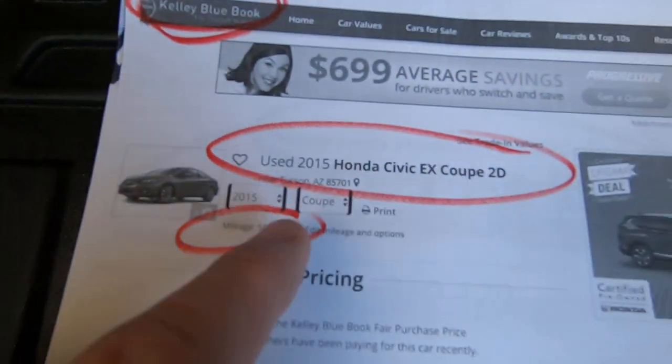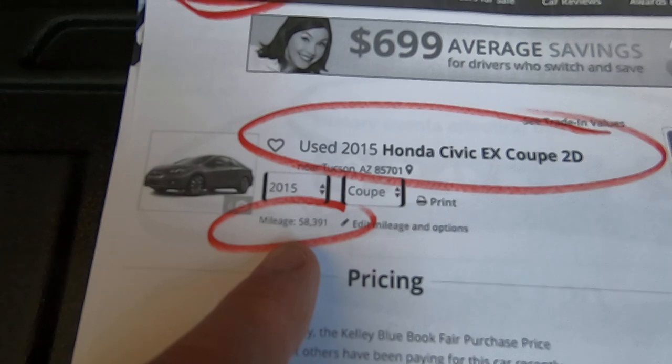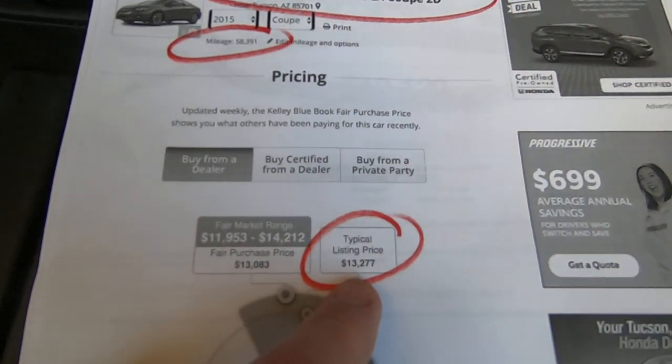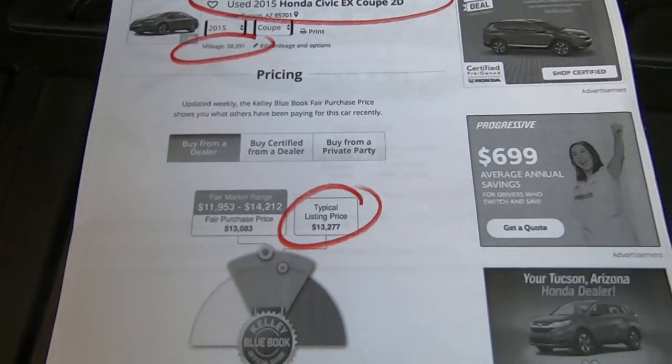Here's the Kelly Blue Book on the car. Honda Civic EX two-door coupe with 58,391 miles. Typical listing price for this vehicle would be $13,200, with a range of $11,900 to $14,200.